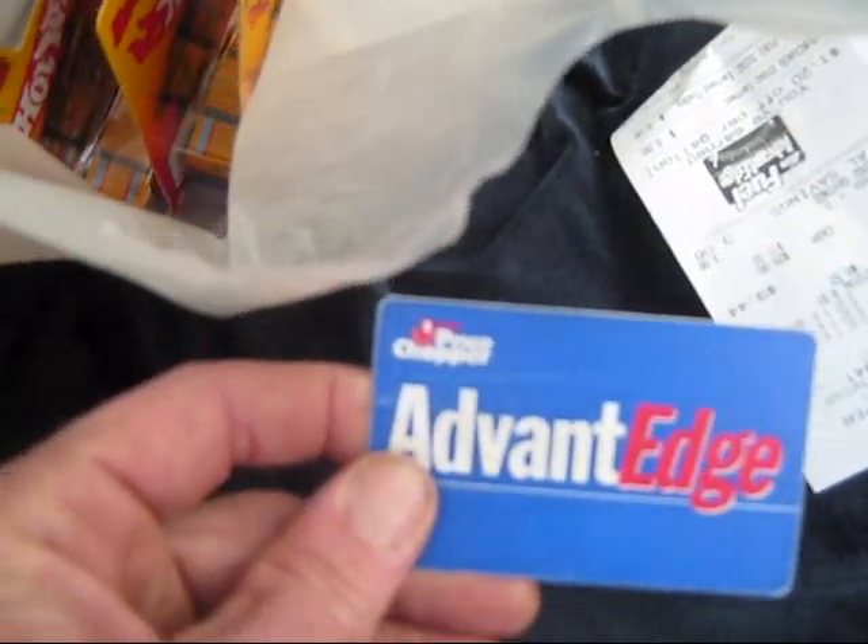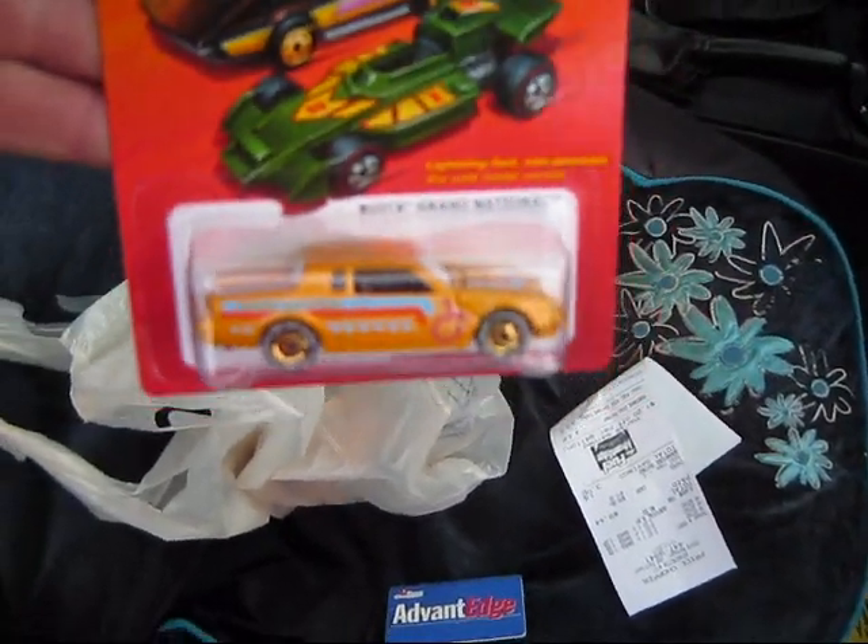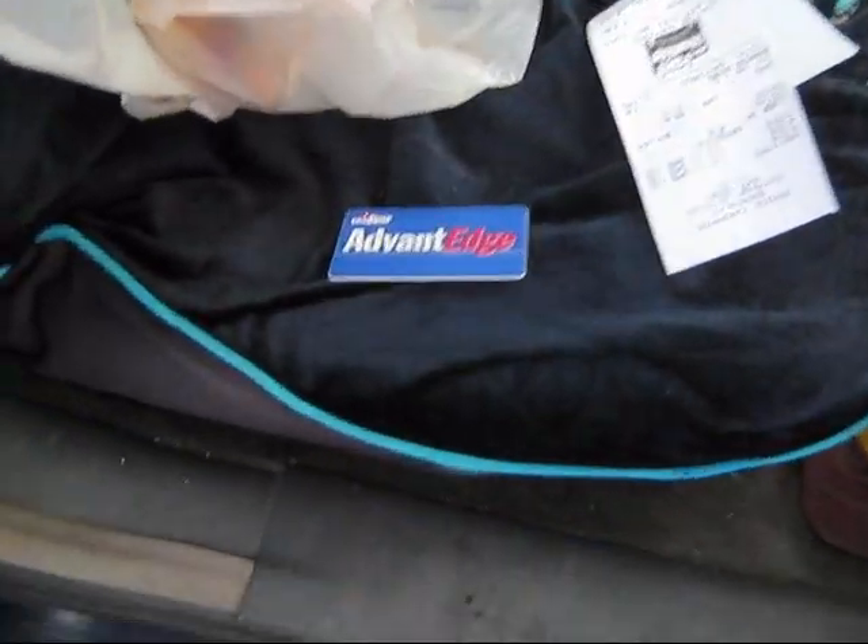Hey fellow YouTubers and Hot Wheels collectors, Hot Wheels Burt here. We're at Pricechopper, out on a peg run. Pricechopper got a shipper of the Hot Ones in, and I pulled three Buick Grand National chases out of there.